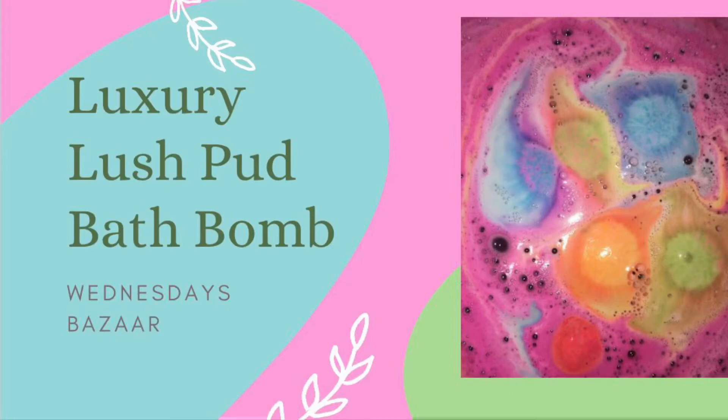Hi guys, welcome back to my channel. Today I'm going to be doing a review and demo of the Luxury Lush Pud Bath Bomb. This is one of the Christmas bombs — it's an iconic cult favorite.